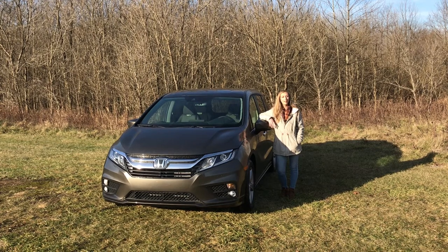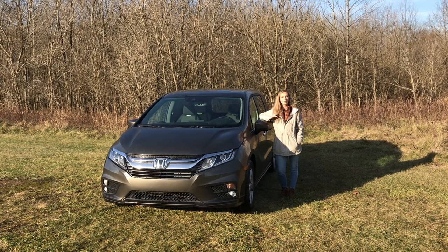Hey guys, this is Carrie with Hugh White Honda in Athens, Ohio. I am doing a walk-around video today of the brand new 2021 Honda Odyssey. This is an EXL.